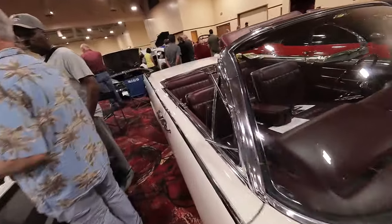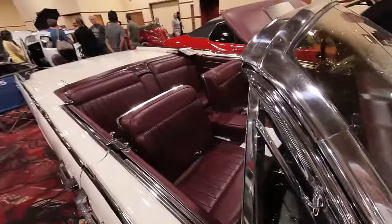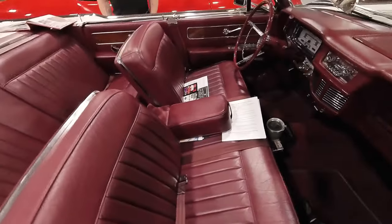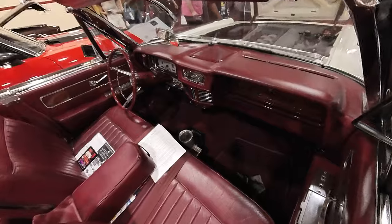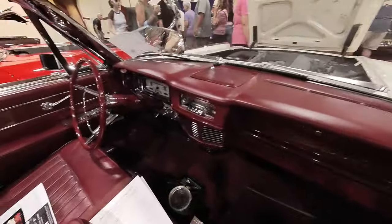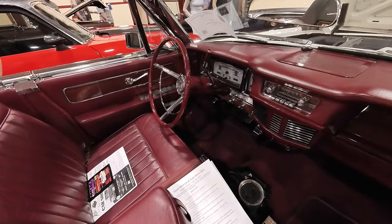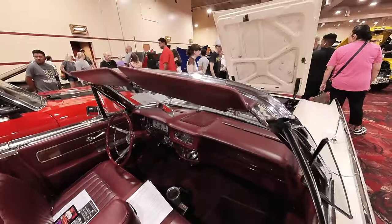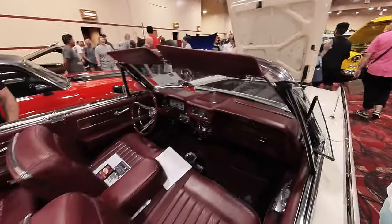All leather — not Naugahyde. It was vinyl when I bought it. I sat in a seat and the seat just crumbled underneath me because it was so rotted from being in the sun. So I had it all redone, and I had it all original for about 12 years.